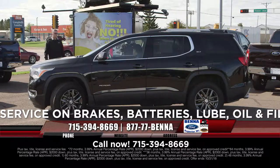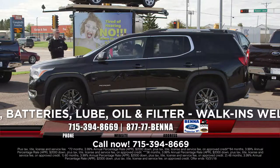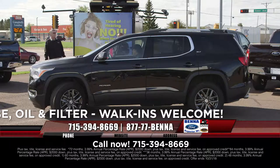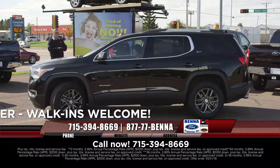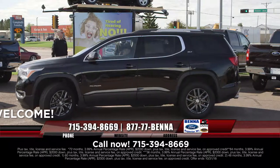2018 GMC Acadia SLT — leathered up, all-wheel drive. You see all these 2018s, 17s, and 16s — they are great-looking vehicles, and you get a great rate when you finance them so your payment works out. $34,398, $458 a month.